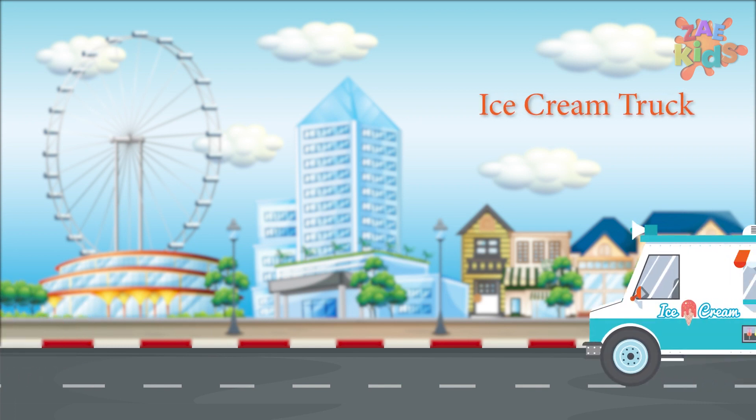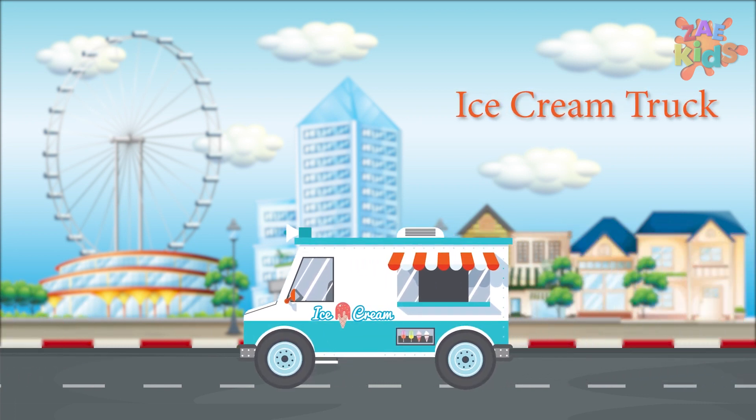Kids, do you love ice cream? Then this is an ice cream truck. Yes, some delicious ice creams are being served through this.